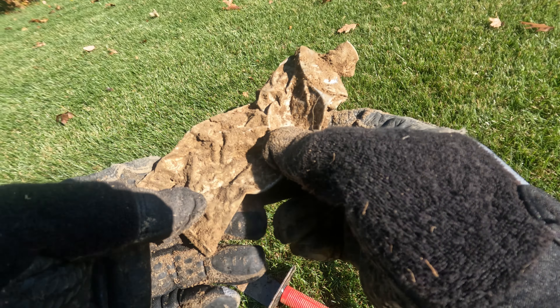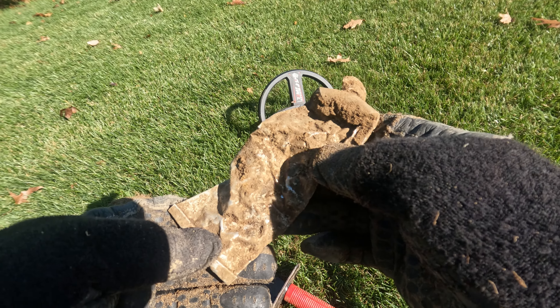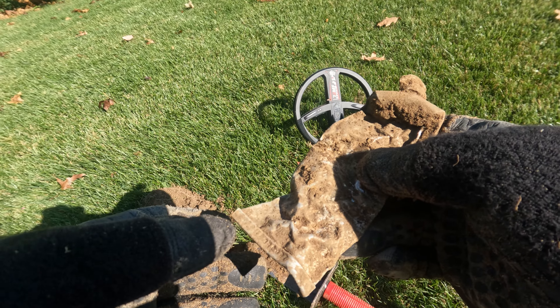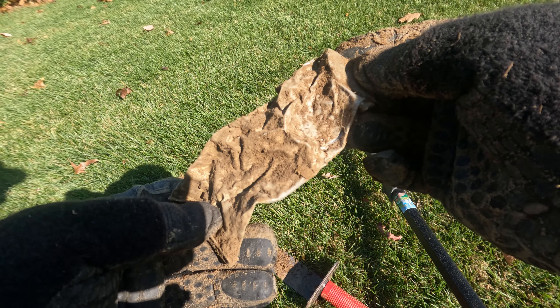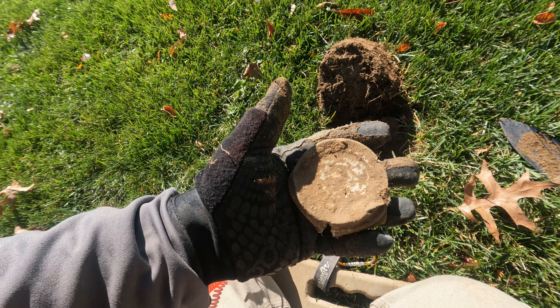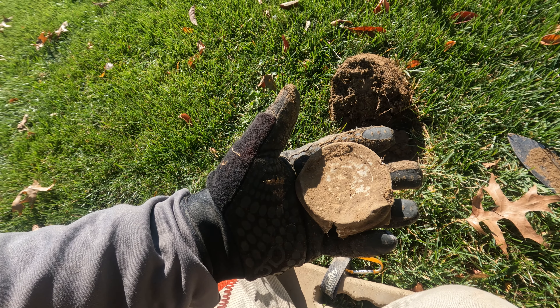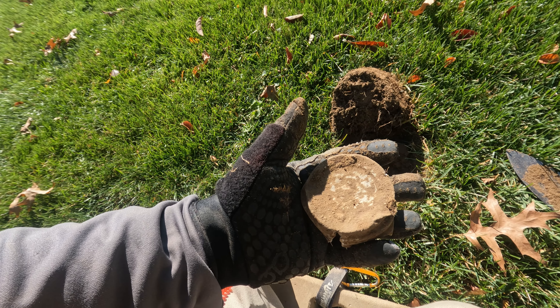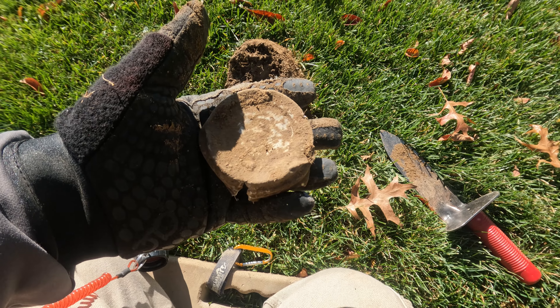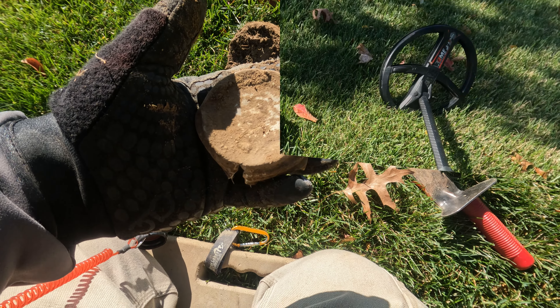Another big tube - the place is loaded. I have to figure out where the good stuff is gonna be. I've got a jar lid here and I'm sort of in the back part of the yard of the house.